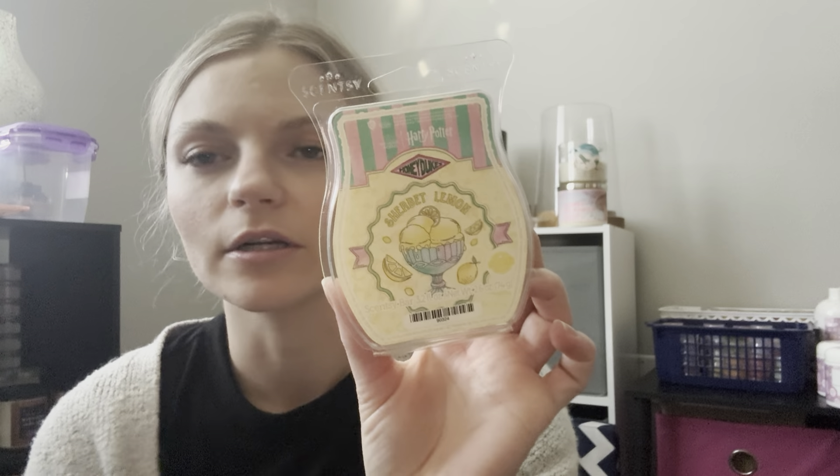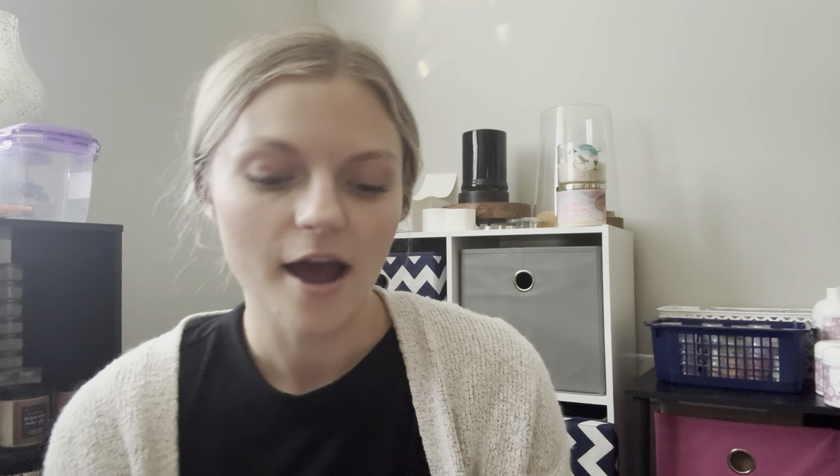This is a newer one to me — Sherbet Lemon from the Harry Potter Honeydukes collection. This is just like a lemon scent. I have Churro Churro, which smells like a churro — I feel like it takes a little bit to get going since they don't have a ton of smell, but it's definitely bakery and I love it. Cutie Pie Cupcake is like a cupcake with a hint of an orange twist — just a little bit different from a birthday cake scent.